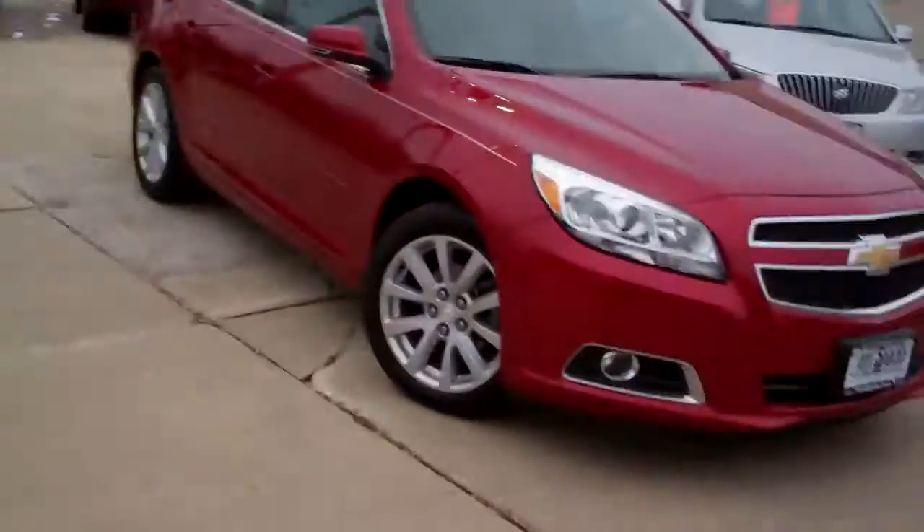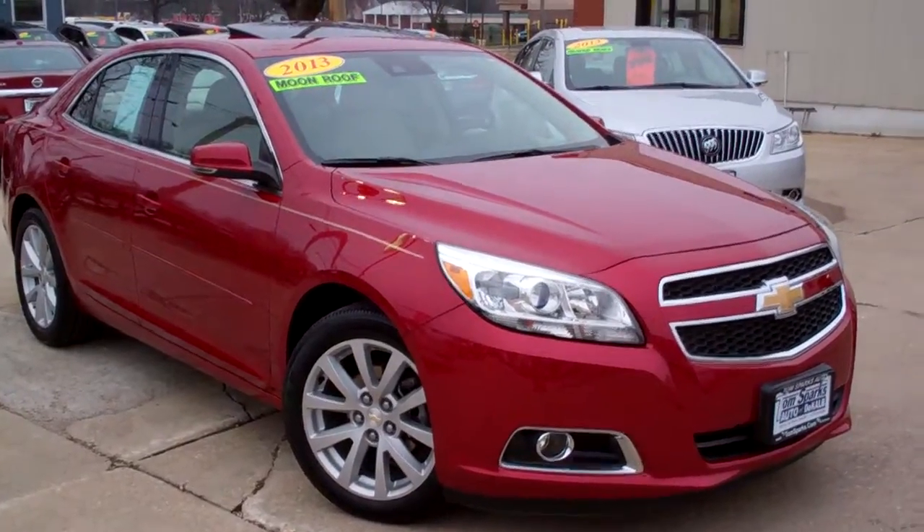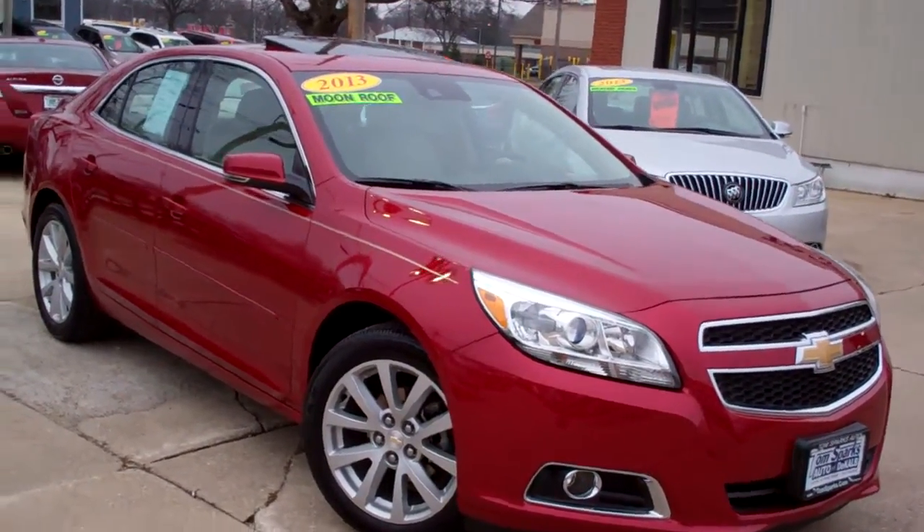Brad Mayo, Tom Sparks Auto, DeKalb, Illinois. Hey, check this one out. 2013 Chevy Malibu. Look at this.